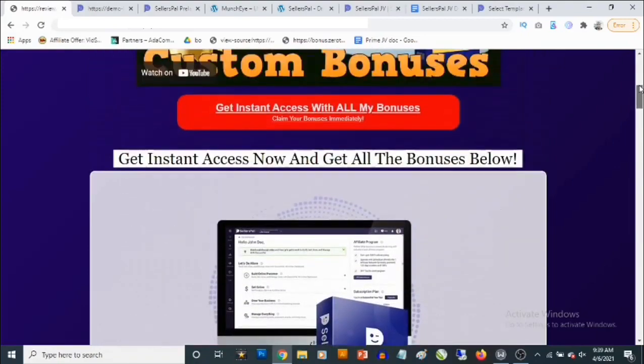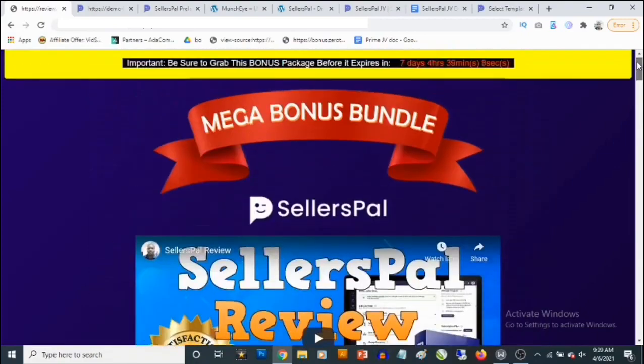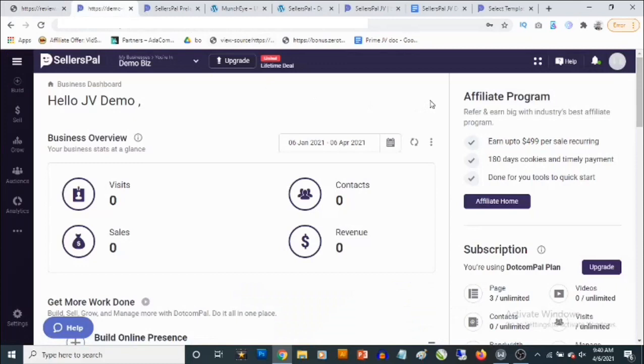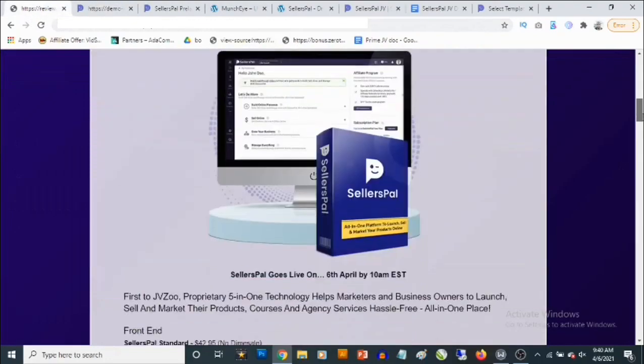You'll also be able to add your own payment gateways, meaning you'll be able to receive payments single-handedly. You'll be able to connect PayPal, connect Stripe, even Warrior Plus — I've already seen Warrior Plus. This basically allows you to set up your own business and get paid using this cloud-based software.